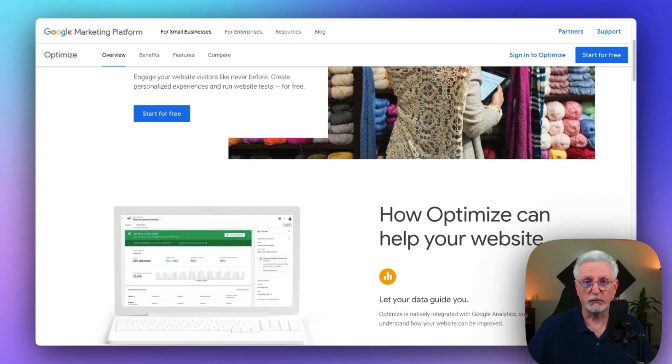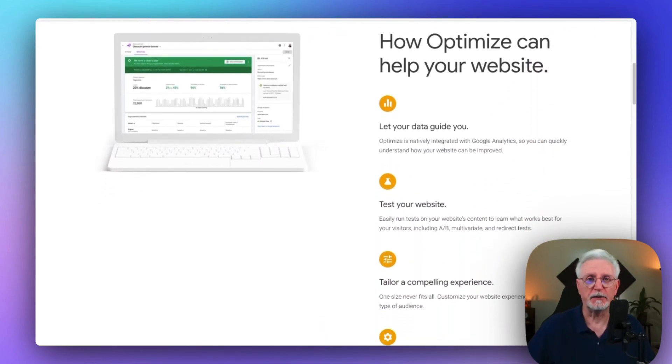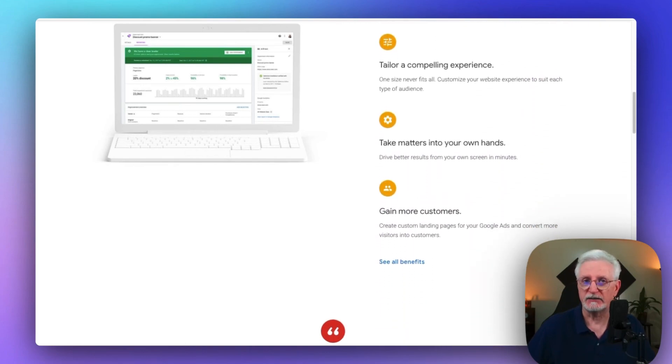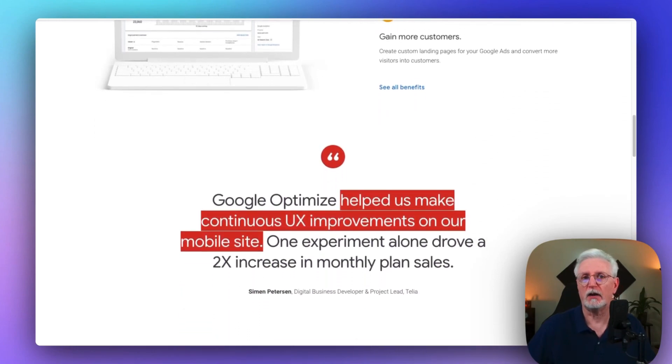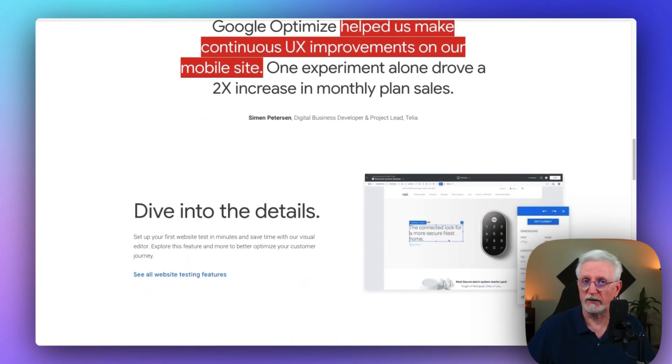While not a standalone analytics platform, Google Optimize is a fantastic tool that works in harmony with Google Analytics. Running A/B tests and doing experiments on your website is a piece of cake thanks to its statistical modeling. And it syncs seamlessly with MonsterInsights. Keep in mind that Google Optimize is going to sunset on September 30th, 2023.